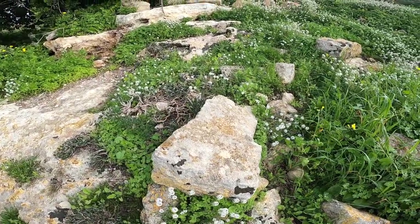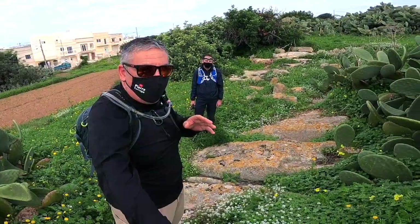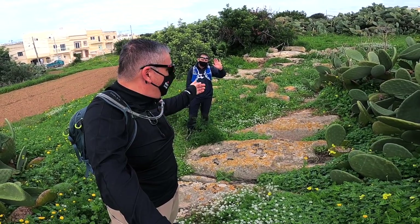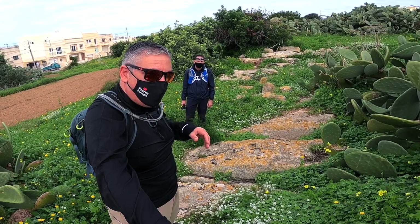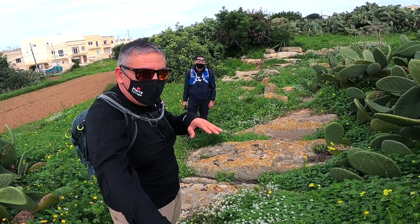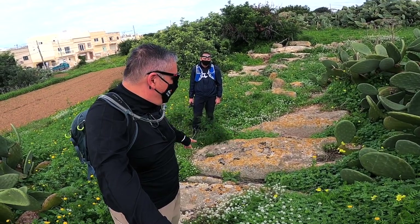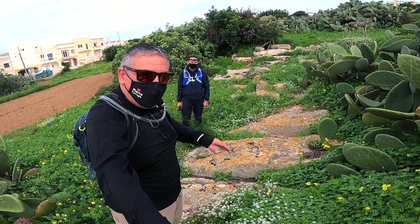We have reached the end of our vlog. Hope you enjoyed — it was me Pierre Farroja and Angelo. Please subscribe to our other channels. We have many adventures. Today we were here at Salini at this archaeological site — very interesting. We end our vlog here where there are these cart ruts. Until next time, bye bye.